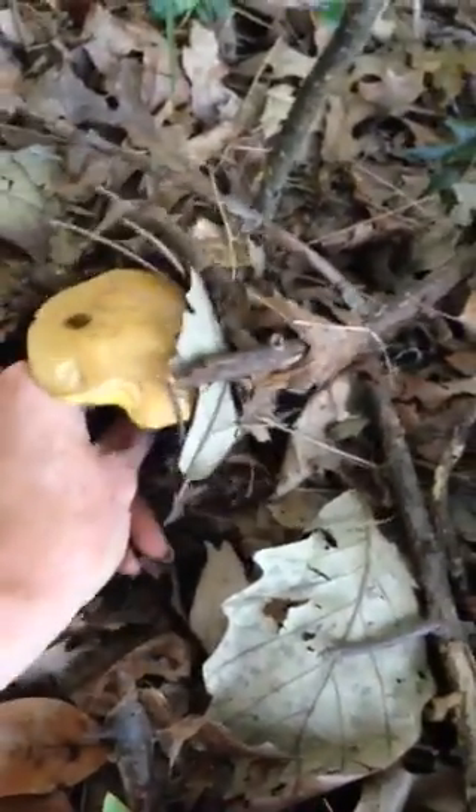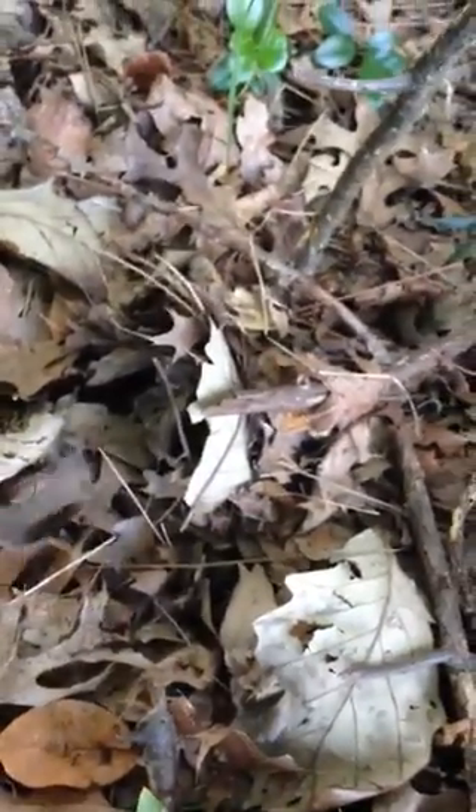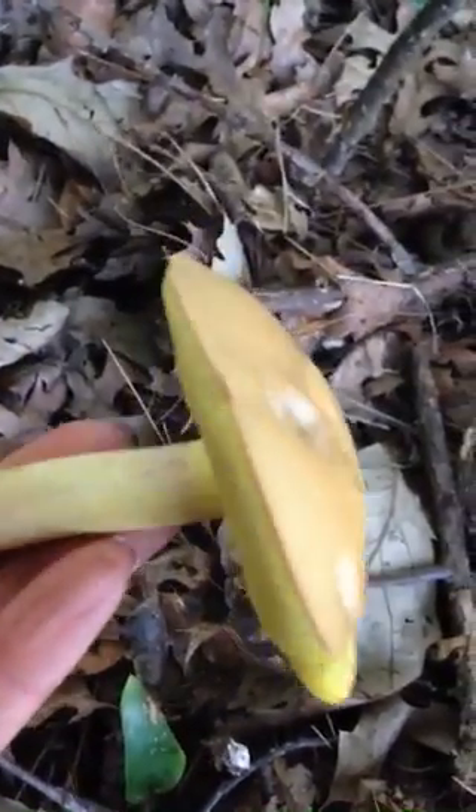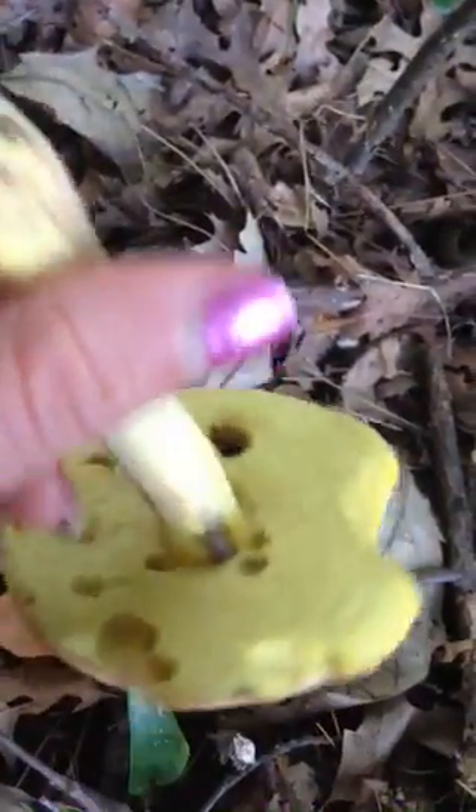I think this is a Blytus. I'm getting better at IDing them. So the Blytus, they're kind of domed and they have their gills covered. So there's a Blytus. These are edible. Not sure what variety of Blytus.